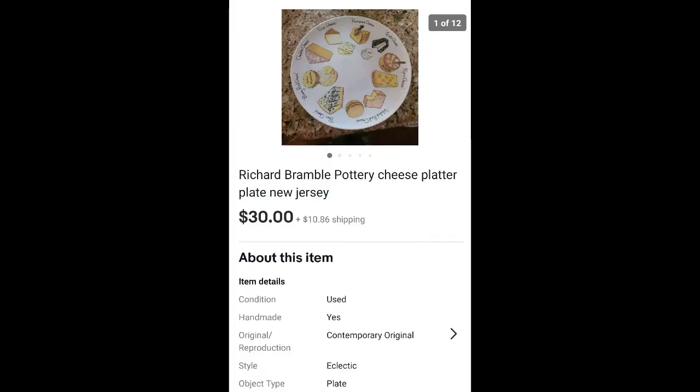This is a Richard Bramble pottery dish. My brother picked this up for me at a Goodwill out of state for $3, and it sold for $30 plus shipping. Comps on his stuff in general look pretty good.